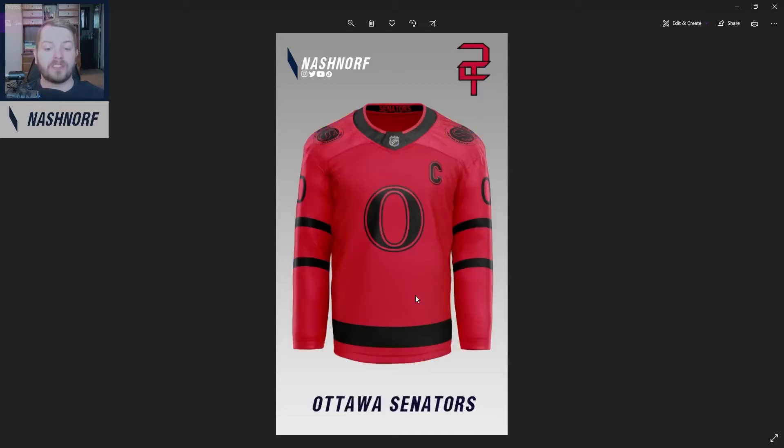Next up, we got the Ottawa Senators — essentially just did their reverse retro, put the old O logo on it, thought it turned out pretty good. Looks pretty nice. I almost feel like this color red is a little too deep though. I might even like this better if it was black and red instead of red and black. But overall I think it turned out pretty decent.